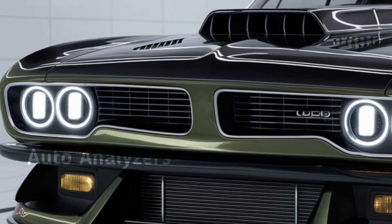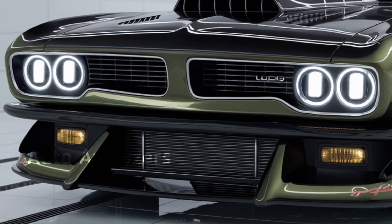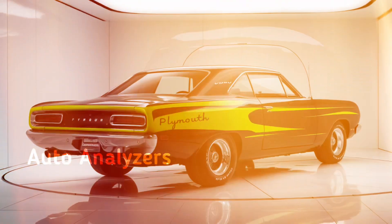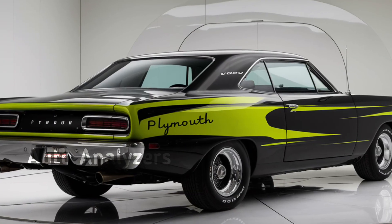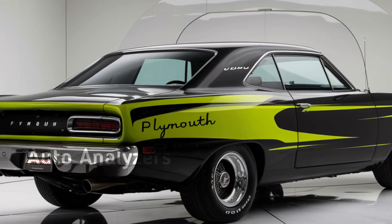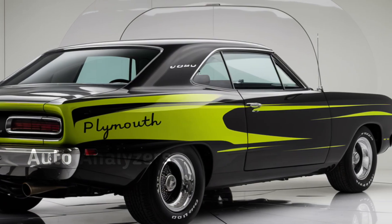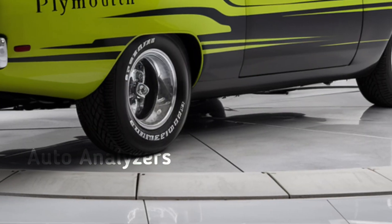No Hemi 'Cuda would be complete without the signature hood scoop — this one is bigger and bolder than ever, hinting at the beast lurking underneath. Under the hood is where things get really exciting: the 2025 Hemi 'Cuda is powered by an all-new 6.4-liter supercharged Hemi V8.